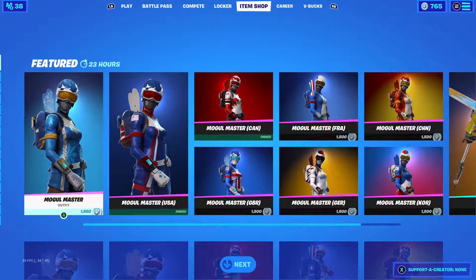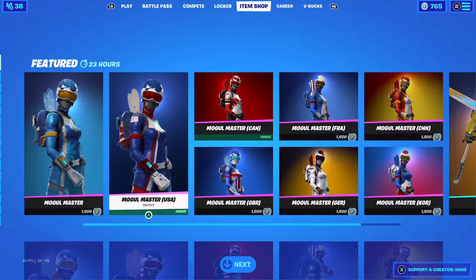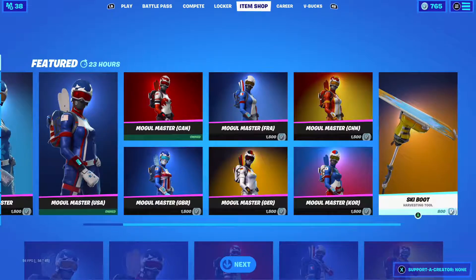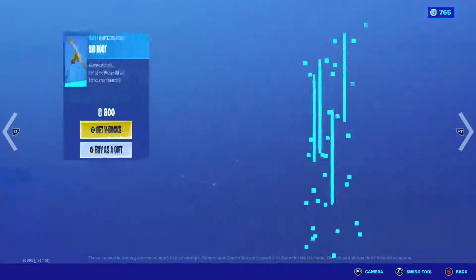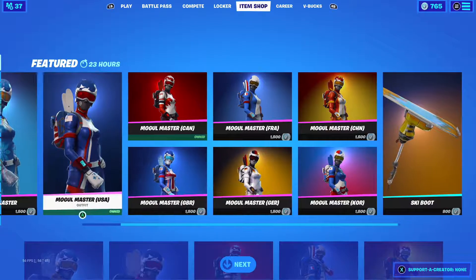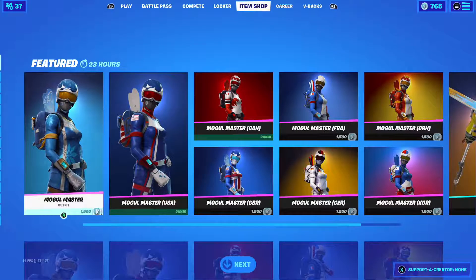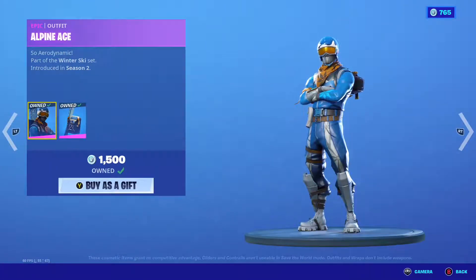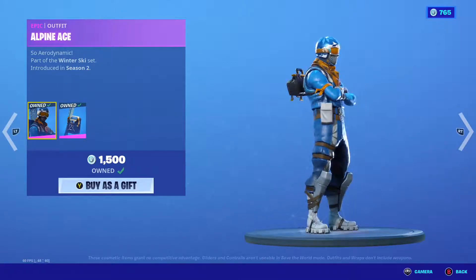I bought the original male one and the USA version at a cheaper price. If you guys enjoy these, they're back along with the ski boot. A lot of people like these skins — I'm not a big fan, but I did buy the male one when they first came out.